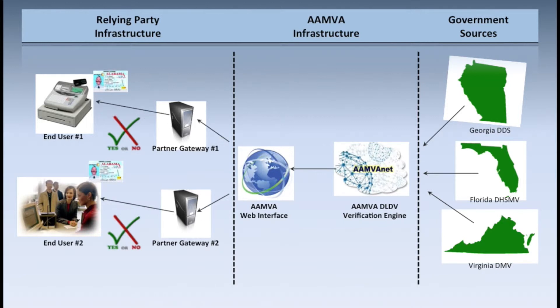It's important to note that we're not returning active information to somebody who doesn't already have that information. All we're returning is a yes or no on whether the information they already have — already presented to them by the customer — matches what we have on record. We think that minimizes the privacy concern and simply returns value and security.